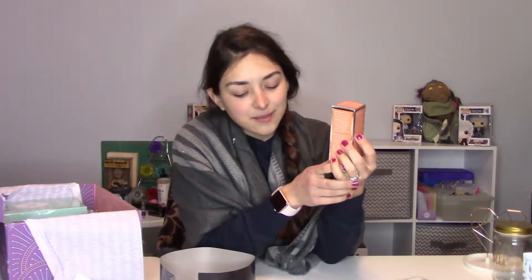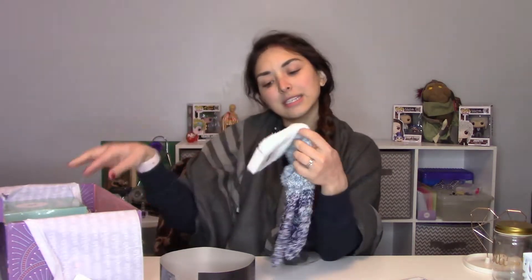Next we have the Kate Somerville Exfoli-Kate Intensive Exfoliating Treatment, for all skin types, which is good. Every once in a while I have problems — I have sensitive skin and I do have eczema. So we will see how this goes. I'm excited, though. And these are soft — I really like soft things. I'm like the type of person who, when you go clothes shopping, I have to feel the clothes on the rack just to see if they're soft.